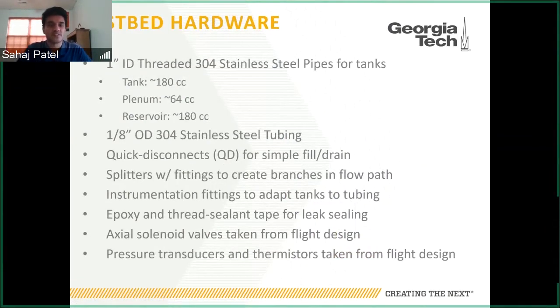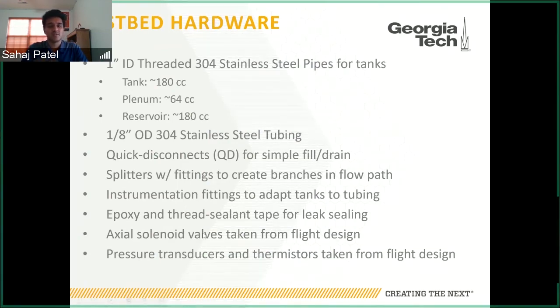For hardware, we simplified and used commercial parts mainly from McMaster. We used one-inch-diameter stainless pipes for the tanks, making the main tank and reservoir about three times the volume of the intermediate plenum tank. This allows more testing cycles before pressure in the main tank drops too low. We used one-eighth-inch-diameter stainless steel tubing bent by hand with hand tools, added quick disconnects for fill and drain operations, and splitters with airtight fittings wherever we created branches. Fittings also adapted the larger-diameter pipes to the smaller tubing. Epoxy and thread sealant tape were added to the tanks to prevent leaking.